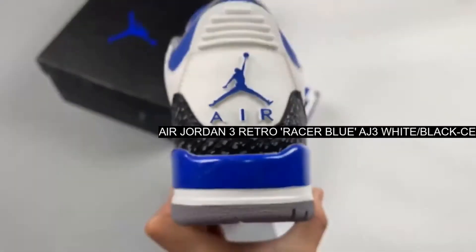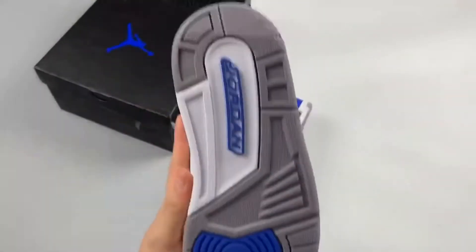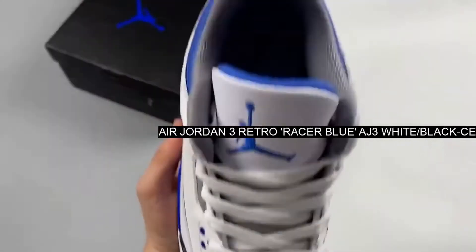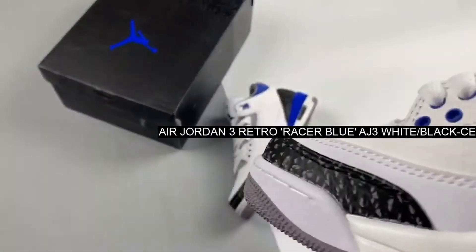Further separating itself from the OGs is the Jumpman logo on the heel. Nike Air is clearly reserved for the originals, special editions, and collaborations.